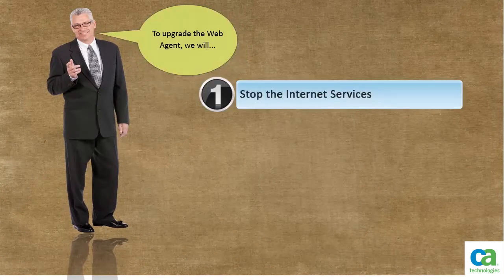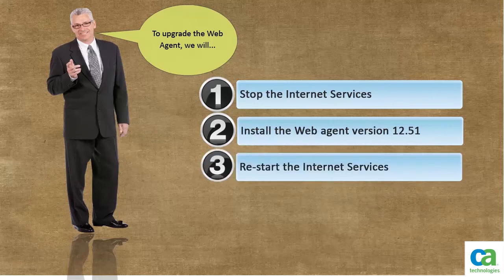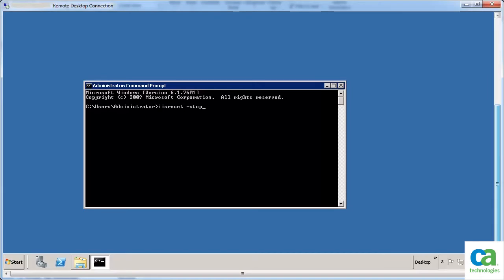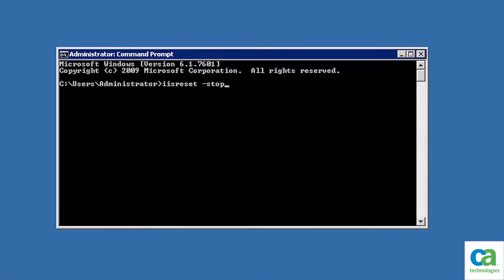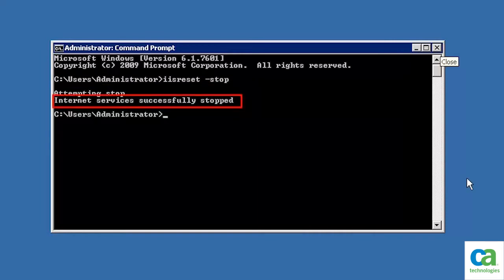To upgrade the web agent, we will first stop the internet services, then we will install the web agent version 12.51, and finally we will restart the internet services. To stop the internet services, at the command prompt type IIS Reset Stop. The internet services are stopped.